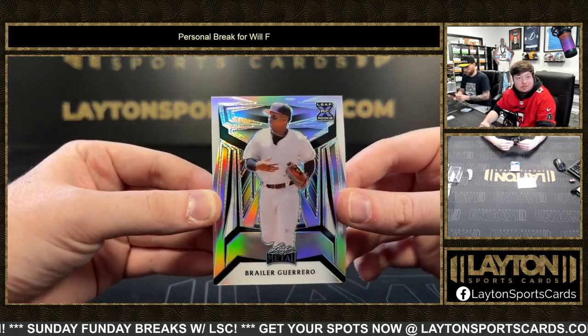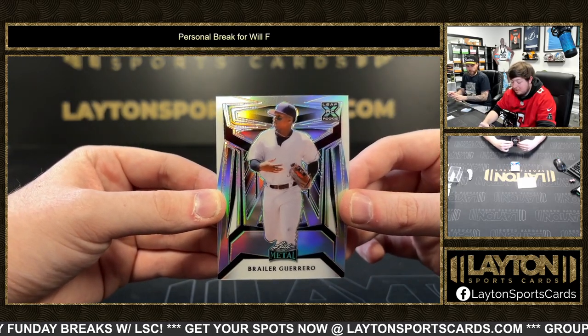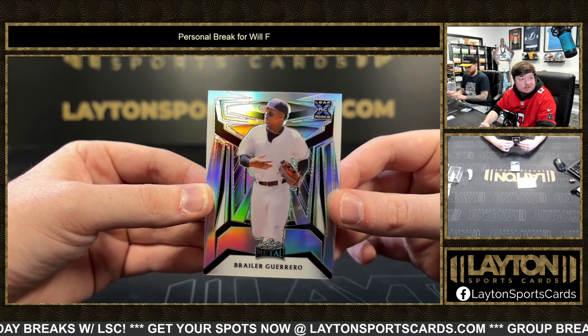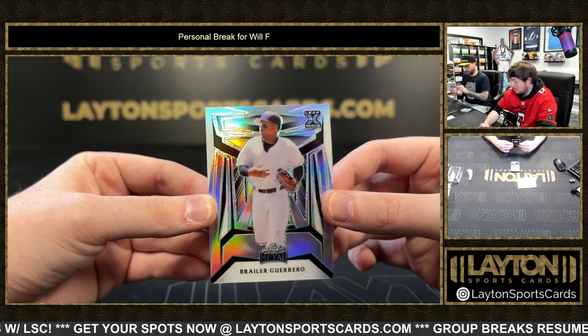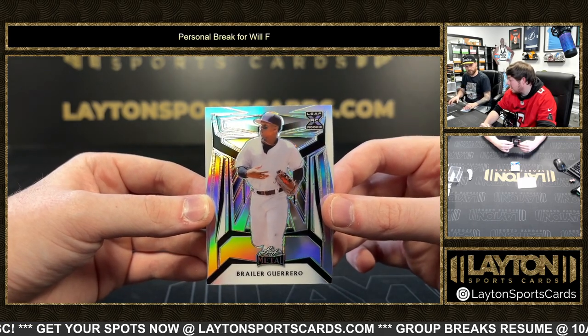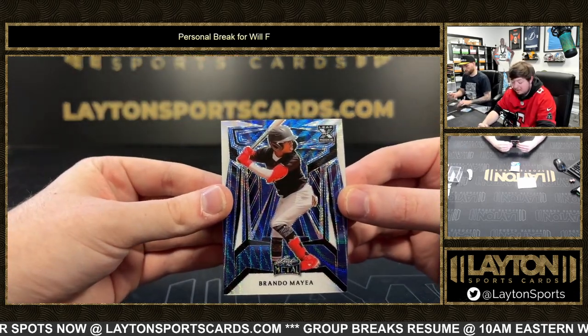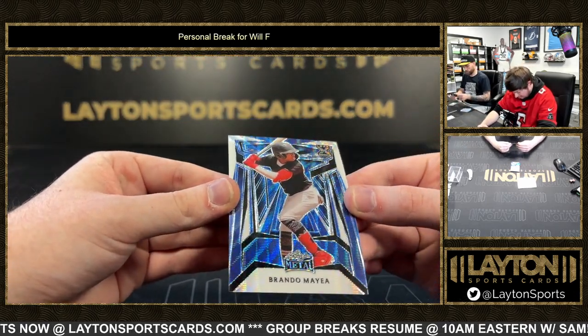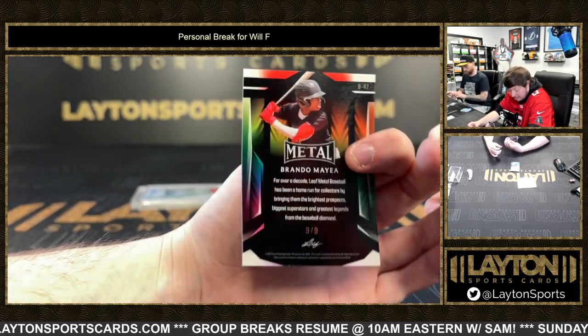How about back-to-back — Brayler Guerrero, Brayler Guerrero to /189 on the refractor. These are cool — like these how putters should be. Brando Maia on the wave, almost blue wave number 99.